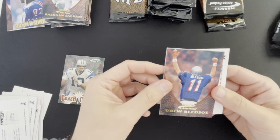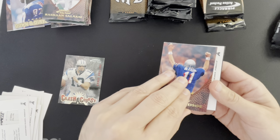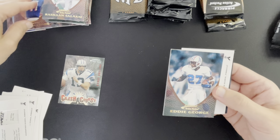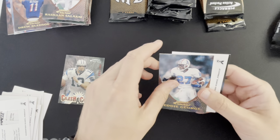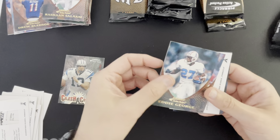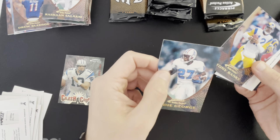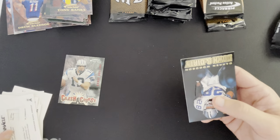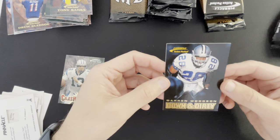Sean Salaam — I believe he was a Heisman Trophy winner. There's Drew Bledsoe, that's a nice shot — probably just threw a TD to Ben Coats. Eddie George — it was '96, so not a rookie card. Tony Banks, and another Down and Dirty — this one is going to be Darren Woodson.